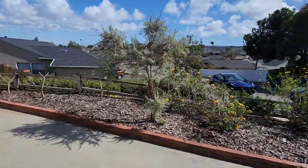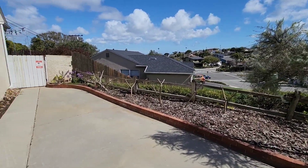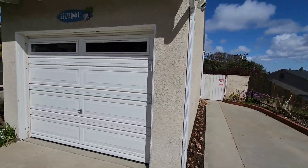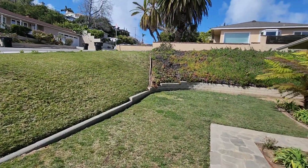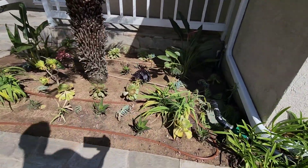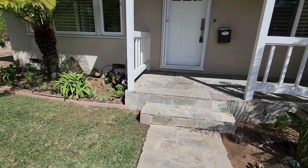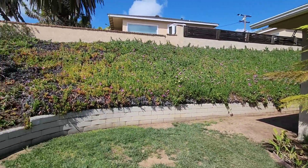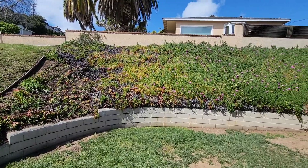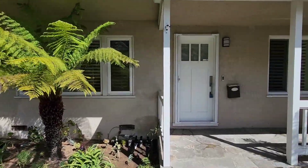And then we have this front planter here with lots of native plants. That's a cowboy cologne right there. And then not native, we have some plumeria. Always love this surfboard up here. You can see all the succulents we just installed and drip irrigation as well — that's great for your water bill. And the big ice plant wall, which is nice to look at and great for privacy on that side of the house.